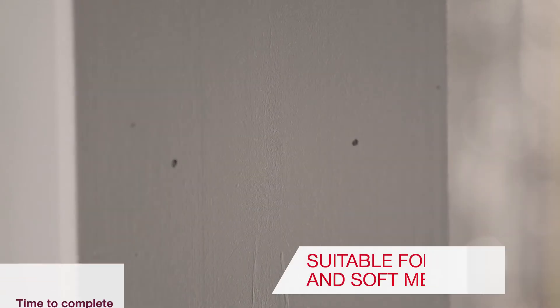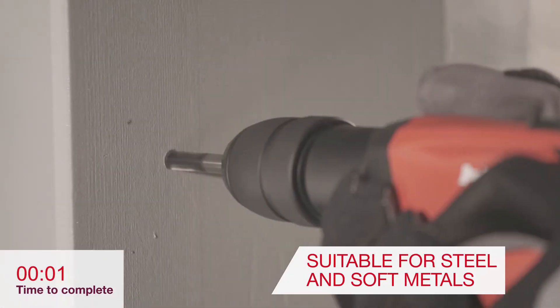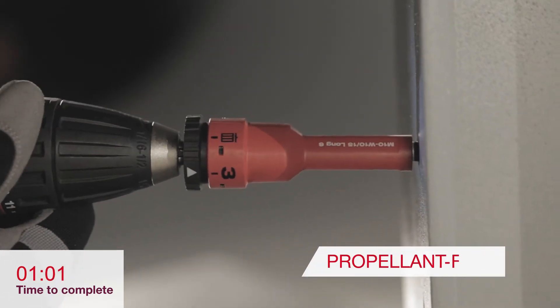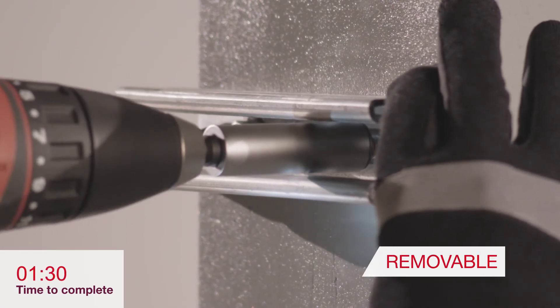Hilti's blunt tip screw fastening technology is suitable for steel and soft metals like aluminum. This method of fastening is propellant free and is also removable.